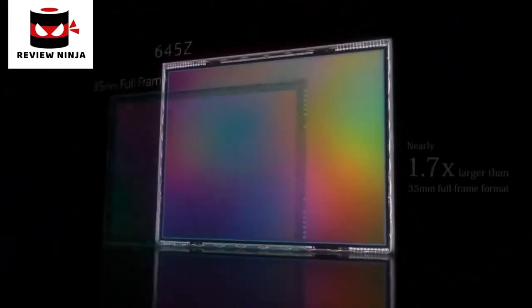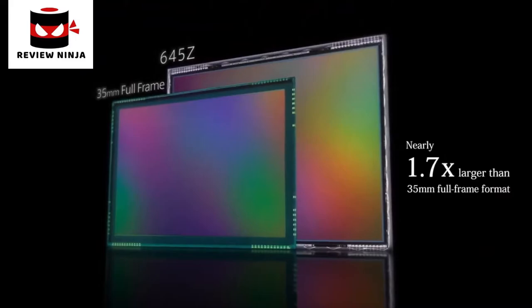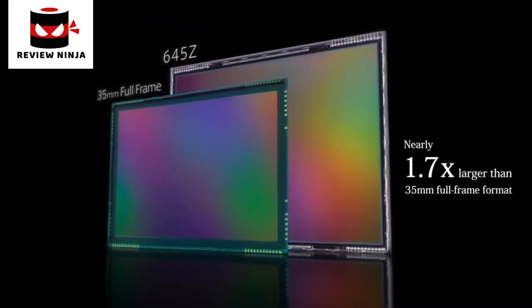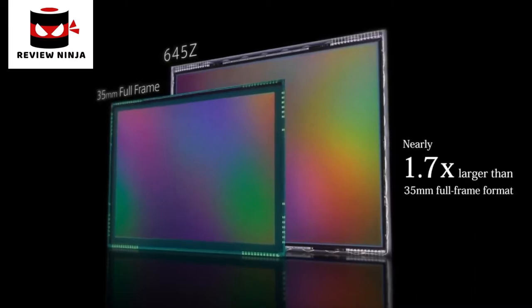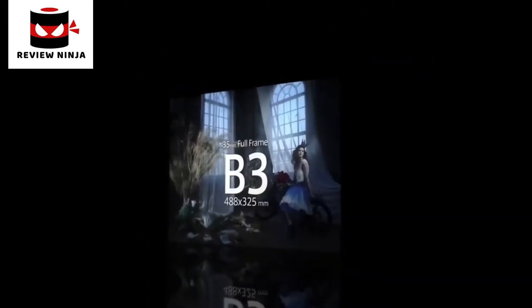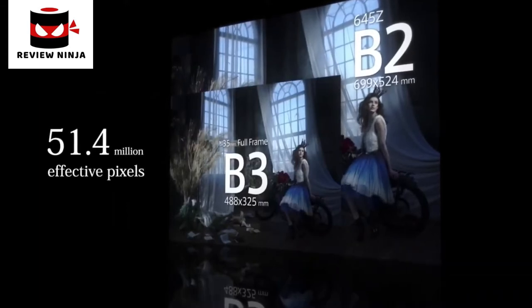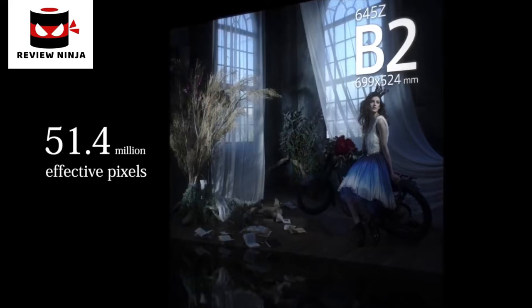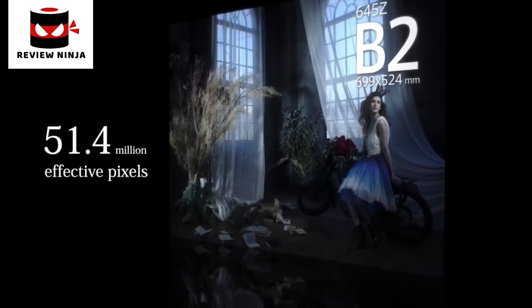The 645Z is equipped with a large image sensor, approximately 1.7 times larger than a 35mm full-frame sensor — an image sensor with an area capable of exceptional three-dimensional depth rendition with overwhelming resolution of 51.4 megapixels, delivering output of B2 size photo quality images at 300 dpi.